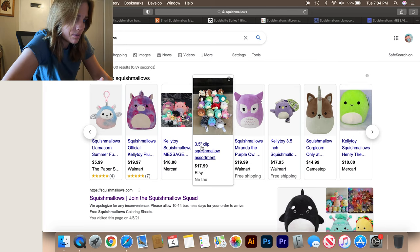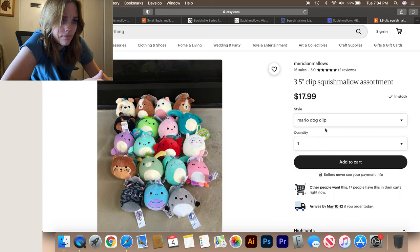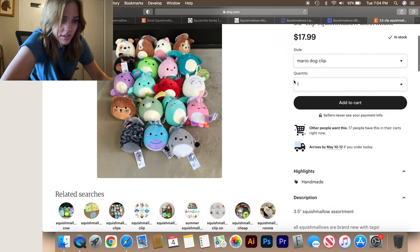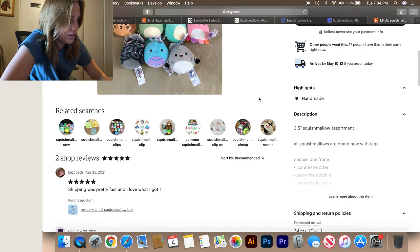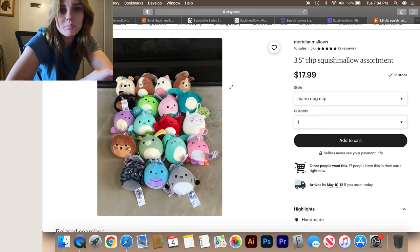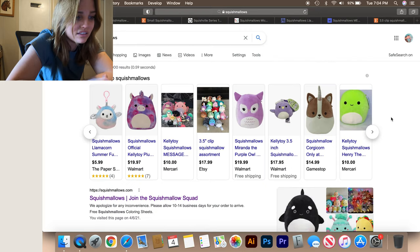There's a three and a half inch clip squishmallow assortment on Etsy. Let's see how many you get. Oh wow — so the Mario dog clip, one is $17.99. They're three and a half inch clips and they're selling them for like $18. All squishmallows are brand new with tags, but that's a joke. I don't like that one either because they're only the three and a half inch clips — those aren't even big ones. That's not a good deal.